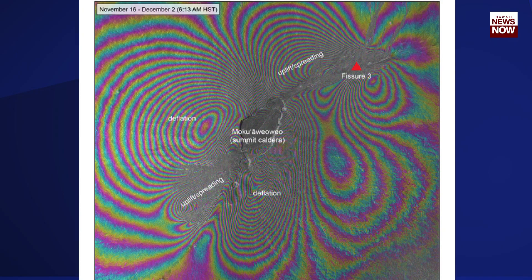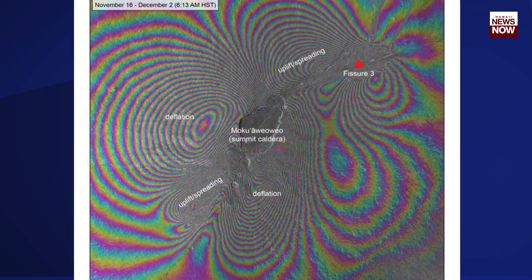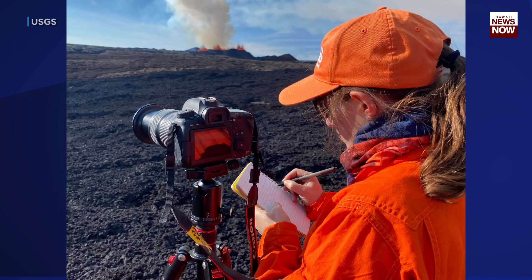The complex patterns indicate an overall deflation of the summit area of more than 20 inches. The same measurement is also true for uplift and spreading.